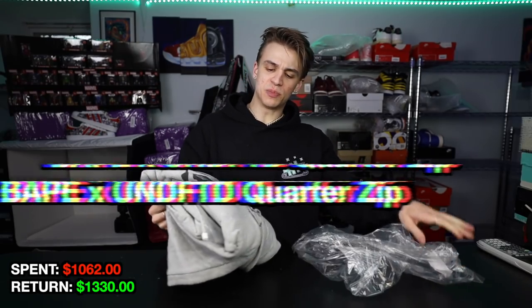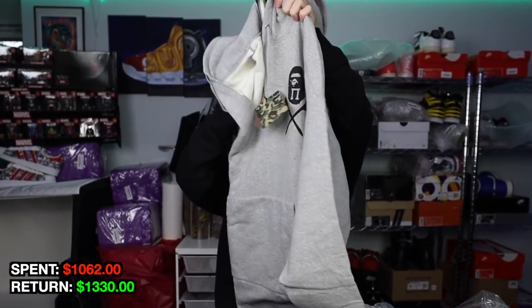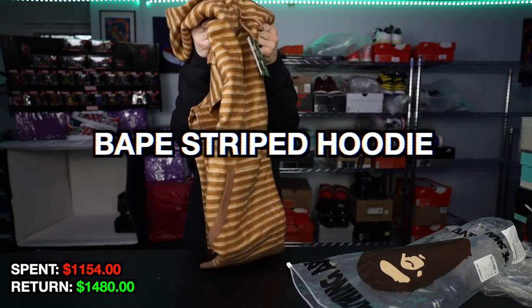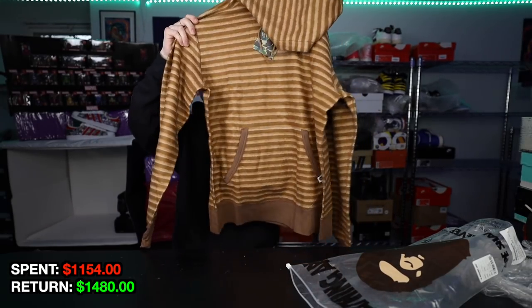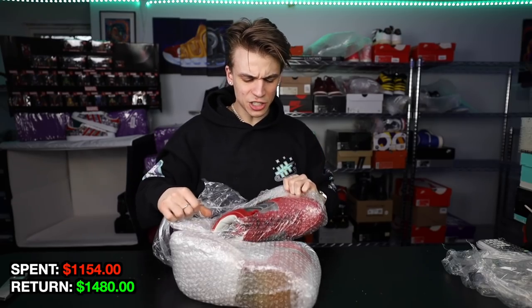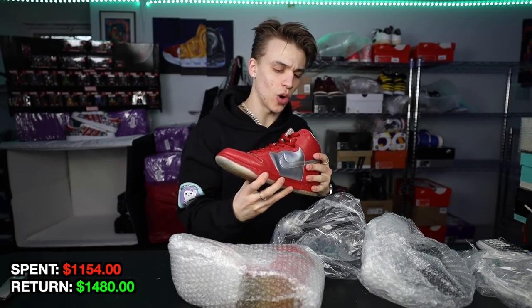Paid $85 for this Bape jacket — it does have the tag, which is a great sign. It's in an XL with a pretty unique logo on the back. I'd say it's probably worth about $150 to $160; we definitely do great on Bape. Paid $92 for this — it's like a blanket, but it's a Bape sweatshirt. We'll probably make about $150 on this one. Sometimes with Bape when it's under $100 and brand new, I know I can sell it for over a hundred, so it's pretty much an instant buy.